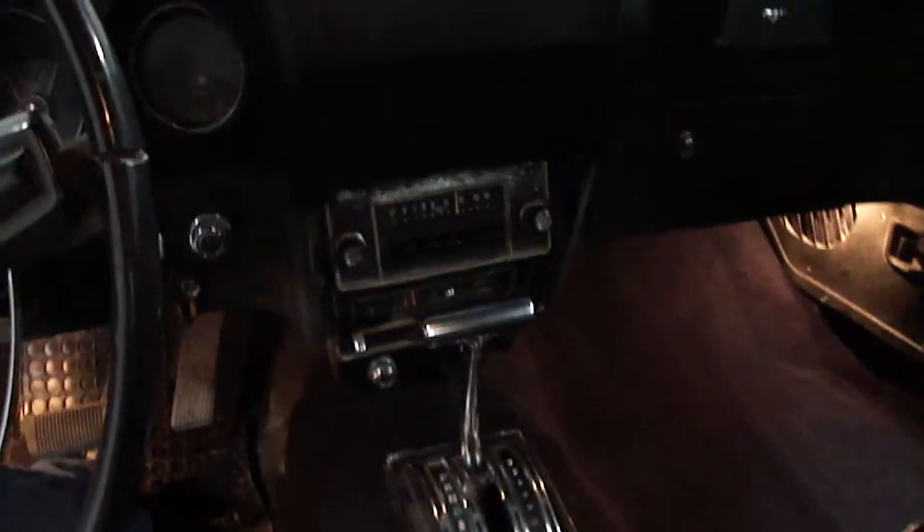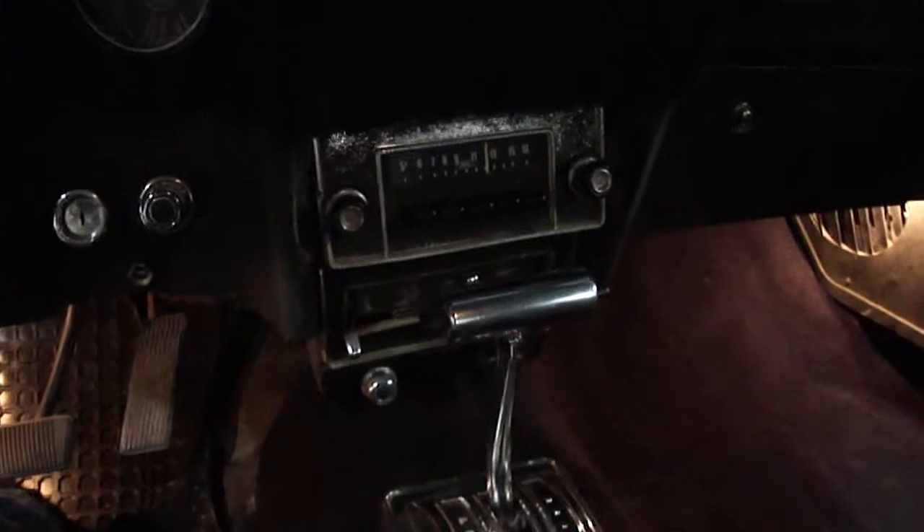It has a floor shifter, the original radio, as well as the AC and heater unit. All the gauges work except for the fuel gauge, which was out.